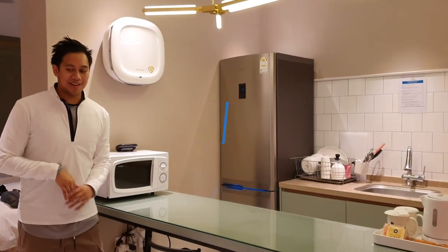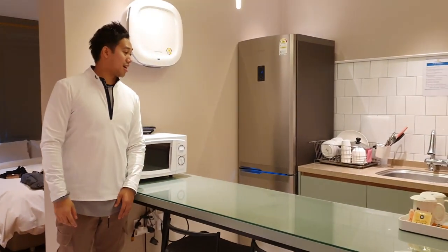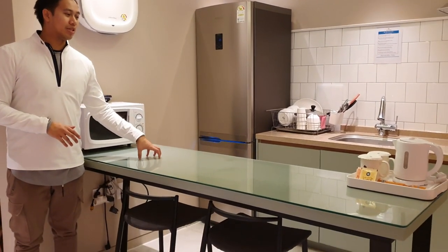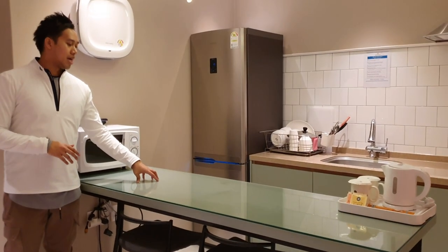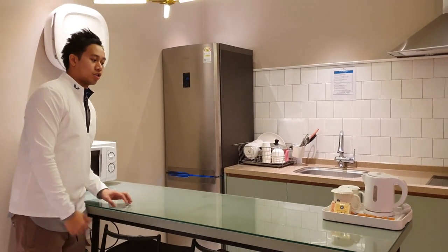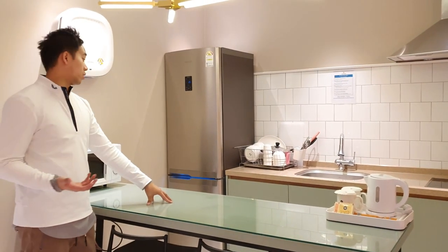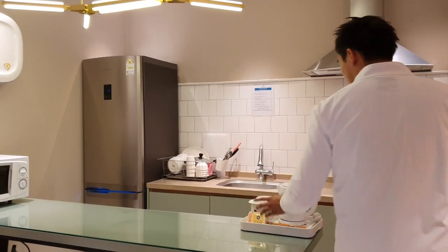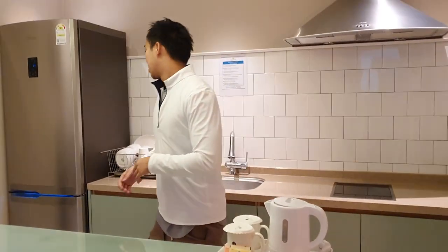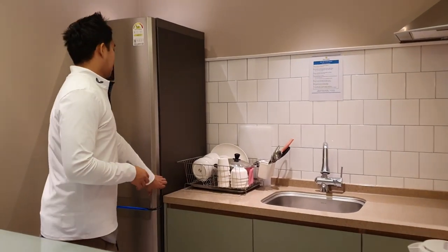Now we've got the kitchen space, which shares the living room on one side. Really nice, very simple — they've gone for a teal green colour for the tables, which I really like. It's a long, pretty wide counter, so it's great as a breakfast table or if you want to work from here. All the amenities you'd expect, like tea and so on — yeah, that's great.